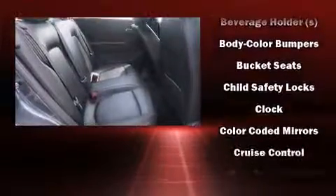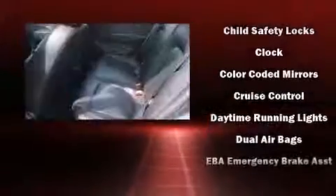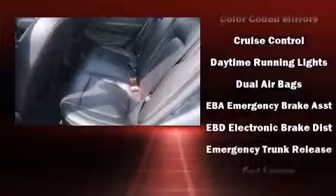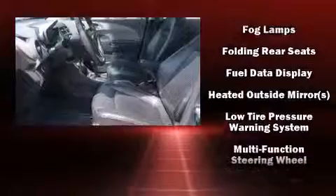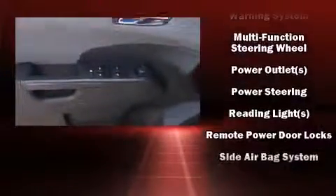Safety equipment has been integrated throughout, including front and rear side impact airbags, OnStar, and ABS brakes. This car was designed with safety in mind, allowing you to drive with even greater assurance.